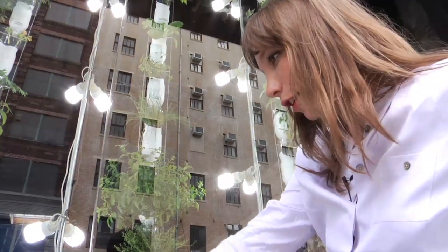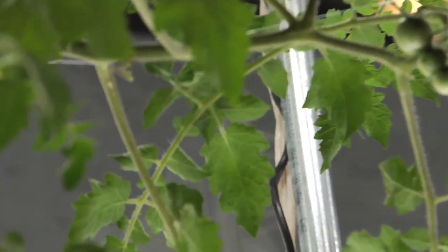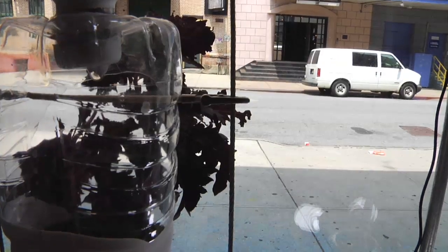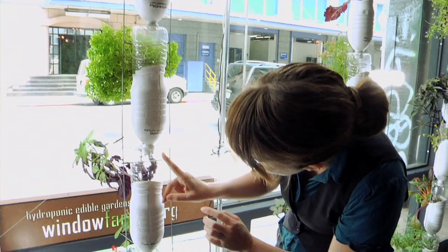Down at the bottom we have this large sewer pipe that we're using as a reservoir. All of the nutrients that the plants need are dissolved into the water that's constantly dripping through this system.